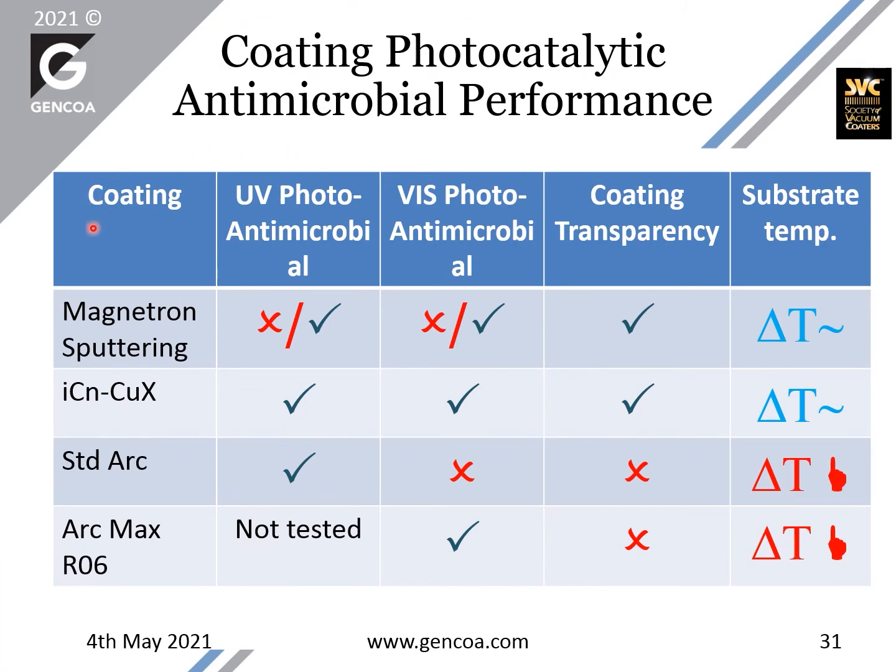With all this, we can look at coatings and their performance in UV photocatalysis, visible photocatalysis, and other properties important for production and use — like coating transparency and substrate temperature. With magnetron sputtering, you have a bit of everything: you can select coatings that produce good UV performance, and also coatings that respond to visible light. We were able to produce visible photocatalytic antimicrobial coatings based on magnetron sputtering with very good transparency and low substrate temperature. This is one example of what we call IC Nano Copper X, which has good performance in UV, visible, and in darkness, with good transparency and low temperature.